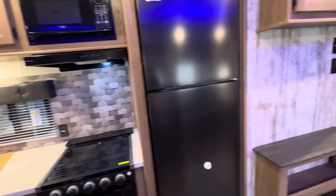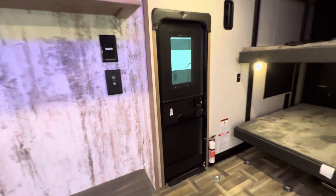It also features two ACs to keep it nice and cool. Everything you need and more here in the kitchen, and it even has a walk-in pantry right here at the entrance as well.